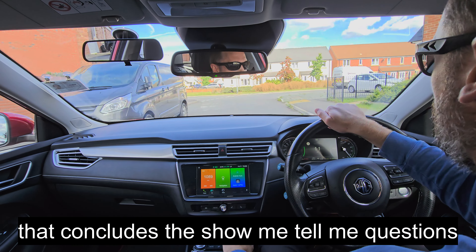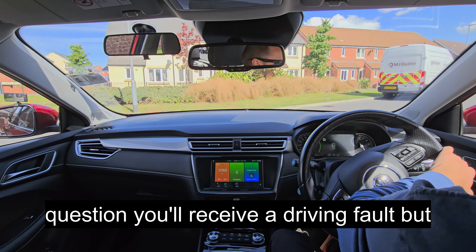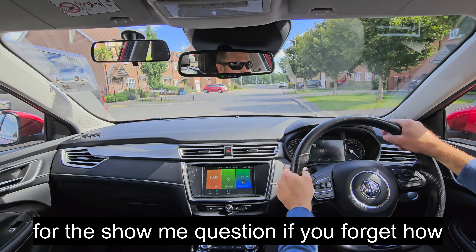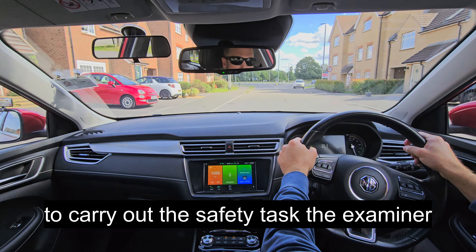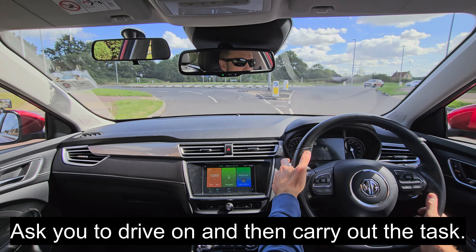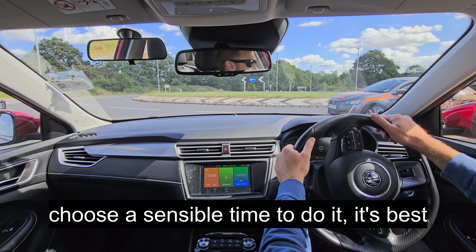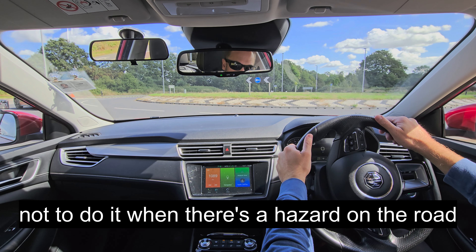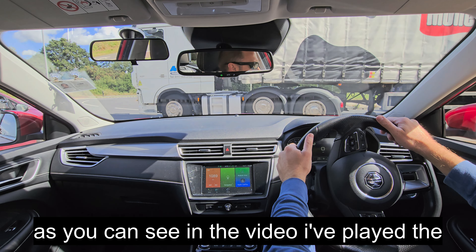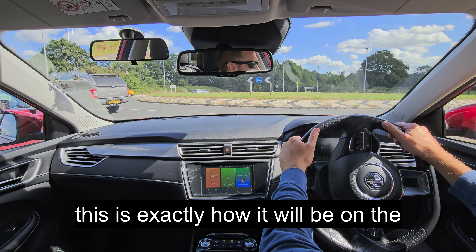That concludes the Show Me Tell Me questions. When you're on your driving test, if you can't remember the answer to the Tell Me question, you'll receive a driving fault but you won't fail the test. For the Show Me question, if you forget how to carry out the safety task, the examiner will ask you to pull up in a safe place, locate the switch, ask you to drive on and then carry out the task. When carrying out the task for the Show Me question, choose a sensible time to do it — it's best not to do it when there's a hazard on the road or when you could lose control of the vehicle. As you can see in the video, I've played the role of the examiner and of the pupil, and this is exactly how it will be on the driving test.